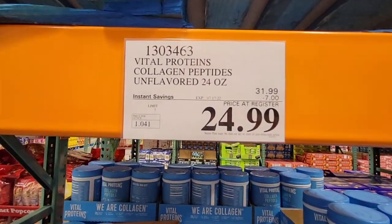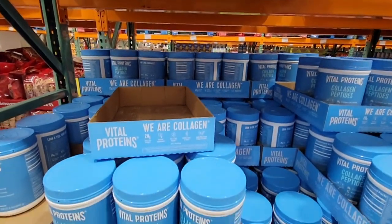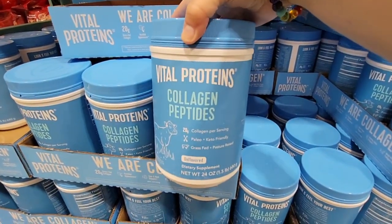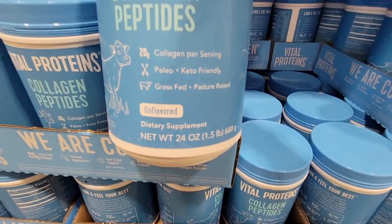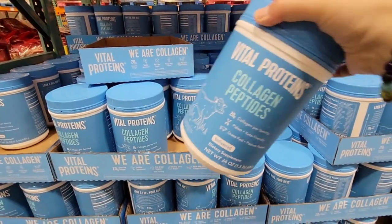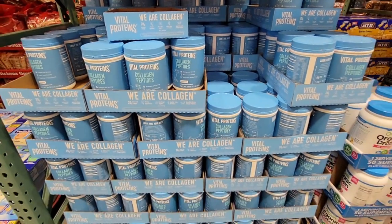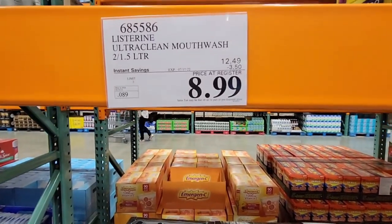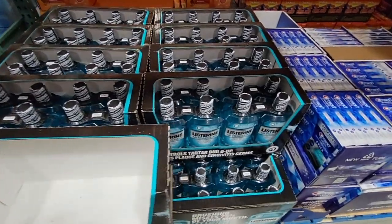The Vital Proteins Collagen is $24.99 — such a great deal. Look at the size: 24 ounces. I used to use Orgain and then switched to this; I really like it. I'm definitely going to grab one before the sale ends.